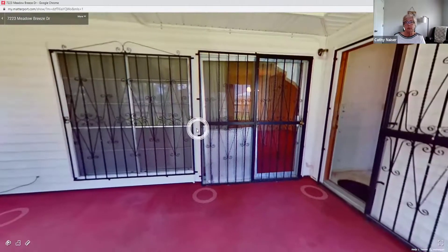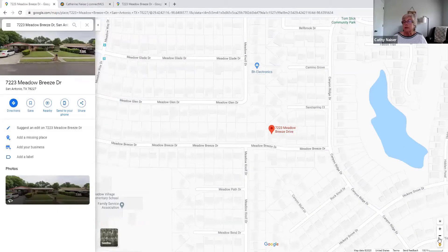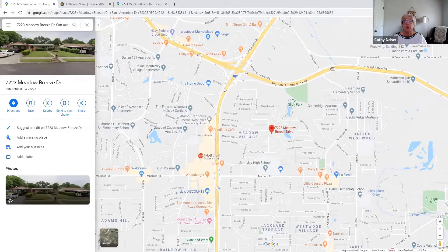Now looking at the map, we're at the corner of 151 and Highway Loop 410. Around Loop 410 you have the Acadiana restaurant, a big HEB, pizza places, and a Motel 6. Meadow Breeze actually runs right into Loop 410. A little farther there are some neighborhood ponds and creeks. There's a La Fiesta grocery store nearby as well. This is Marbock Road. John Jay High School is right here, Anson Jones Middle School is over here, and Meadow Village Elementary is right there just down the street on Meadow Breeze to Meadow Way. The house is very well located.